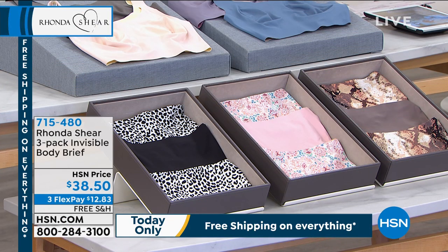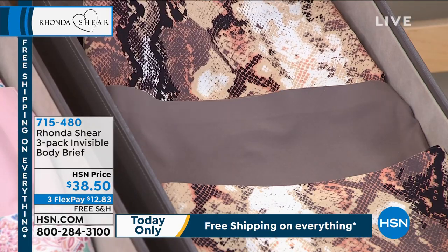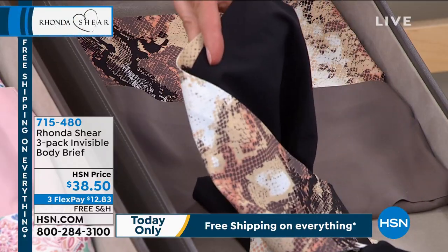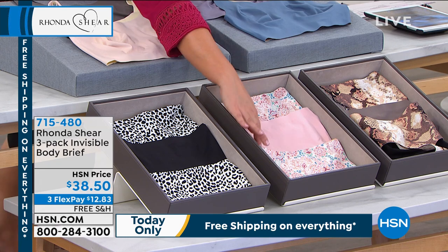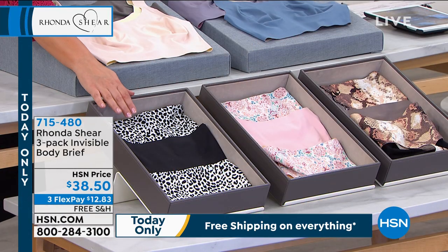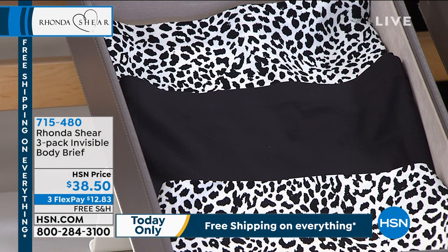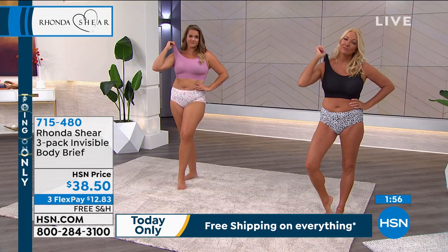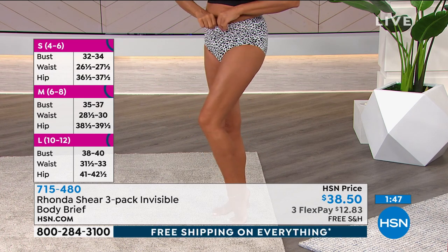The matching panties — you're getting a three-pack today. You're getting a full-on print — this is called snake. The snake comes with the full-on snake print, the solid mocha, and the snake has the back in black. So that is your snake, mocha, and black. We also have it in paisley pink and nude. And we also have it in the snow leopard — the only one that comes with a solid black panty. $38.50 for three of them. Item number 715-480. Small through 3X. The gusset in this panty is 100% cotton, so if you perspire a lot, you'll feel really comfortable throughout the day.